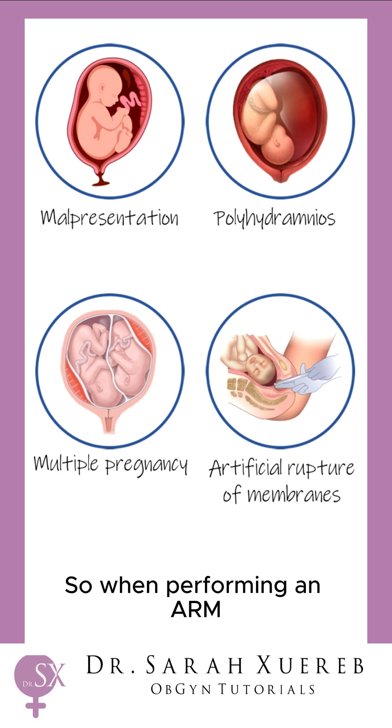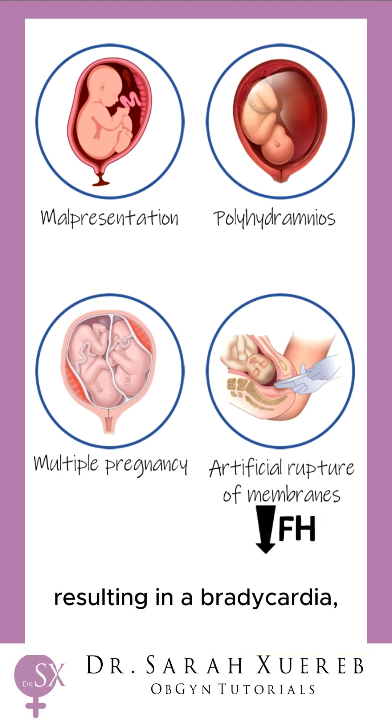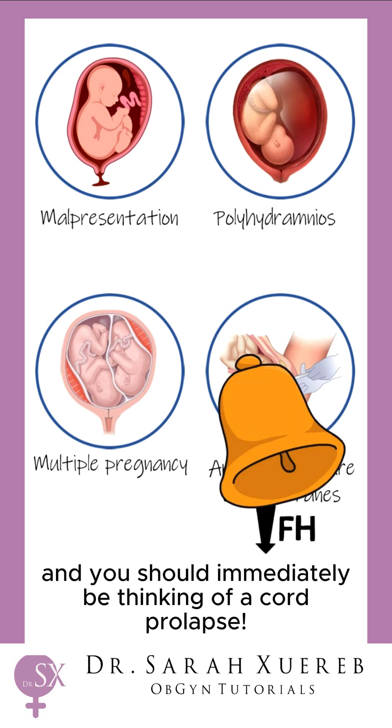So when performing an ARM and hearing a sudden drop in fetal heart rate resulting in a bradycardia, alarm bells should start ringing and you should immediately be thinking of a cord prolapse.